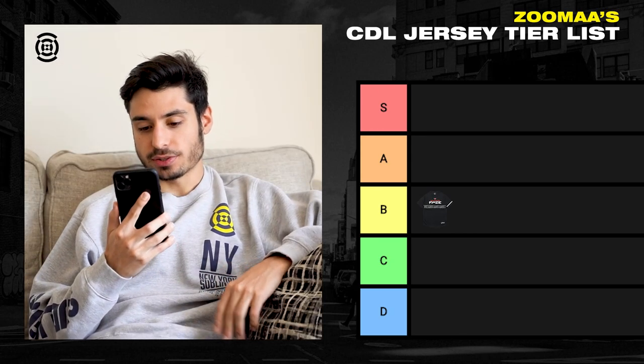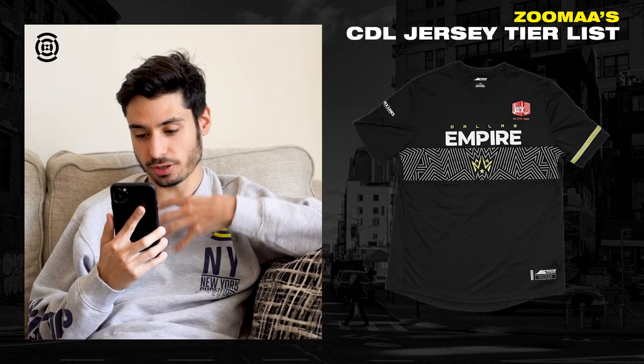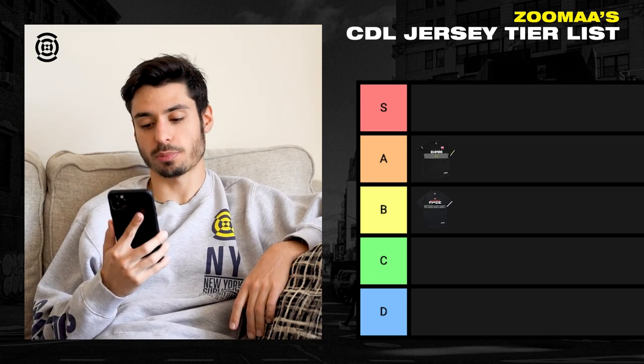Next one we got is Dallas Empire. This looks pretty clean, I'm not going to lie. I always like the Dallas colors — they pop a lot. I like that everything's centered, so it definitely has a clean look to it. I'm going to put it in the A tier.